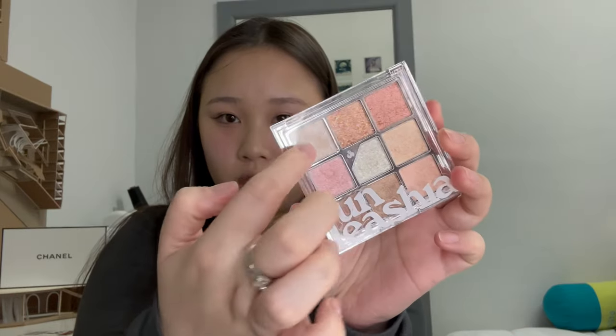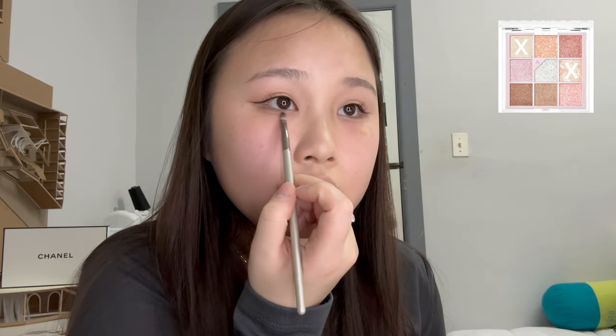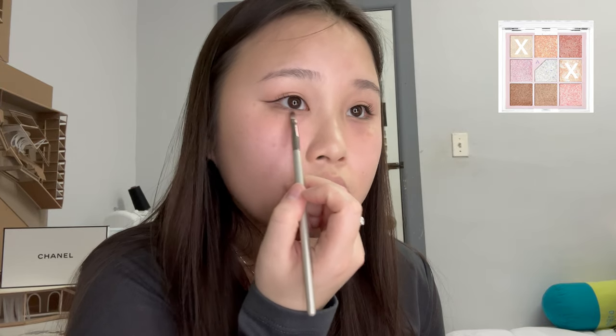Now we're going on to glitter — I love glitter! This is a really subtle glitter. You can see how subtle the highlight is — it's just the right amount, not too much but not too little either.